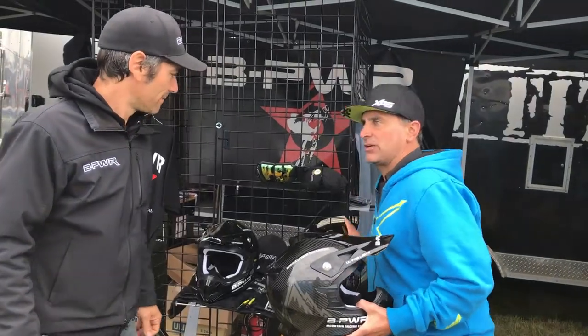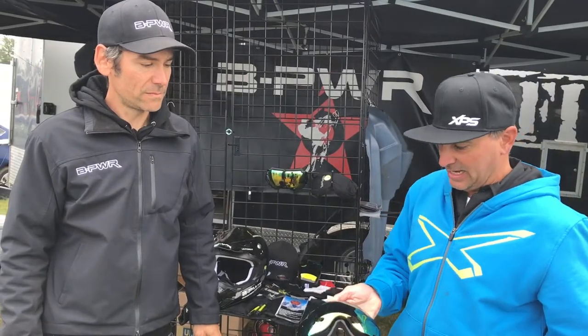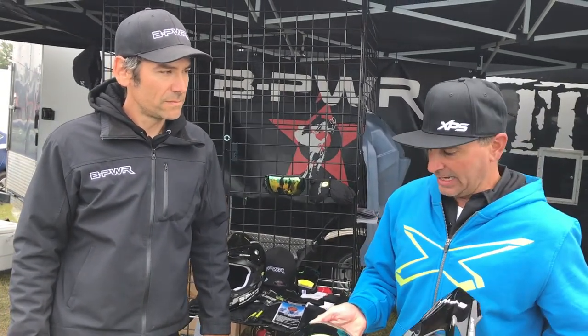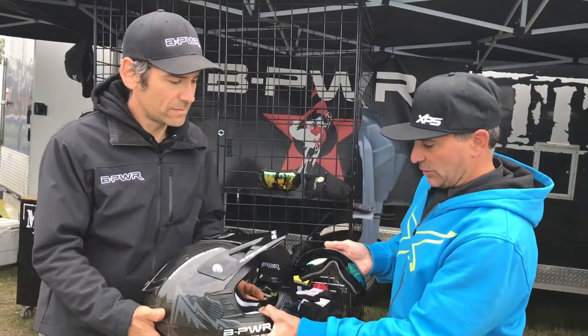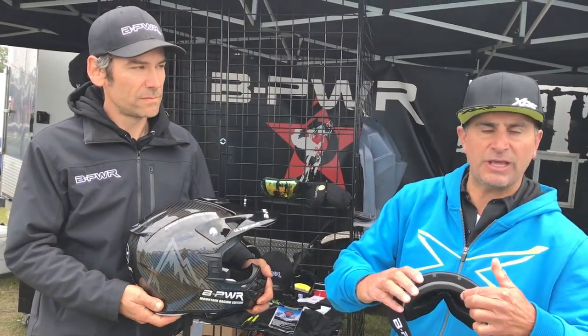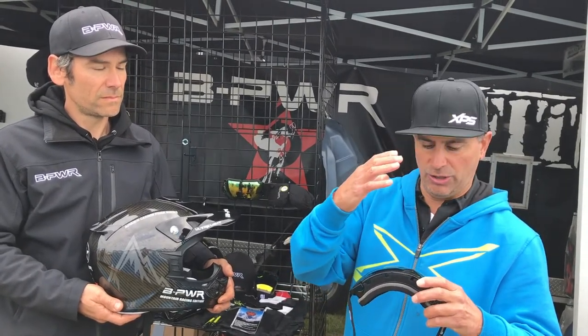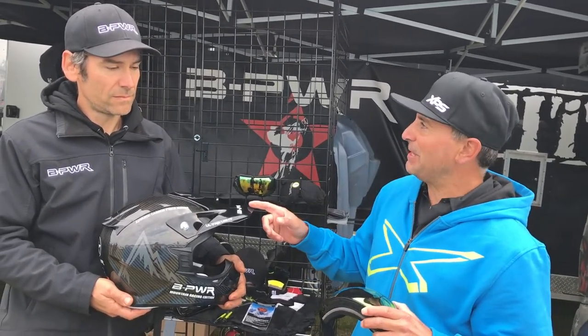The other thing that looks really cool is the B-Power goggles that fit right in there, and they give you this amazing vision and clarity. One thing that's really cool in a goggle is when it's really flexible and the foam isn't too thick — that allows it to get a good lock. The flexibility ensures that it sticks to your face. Check it out at B-Power.